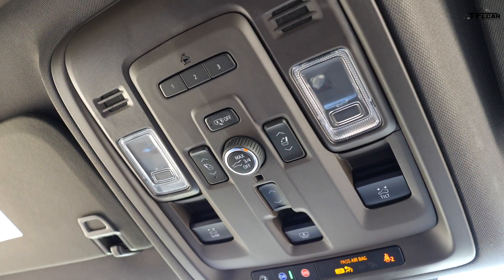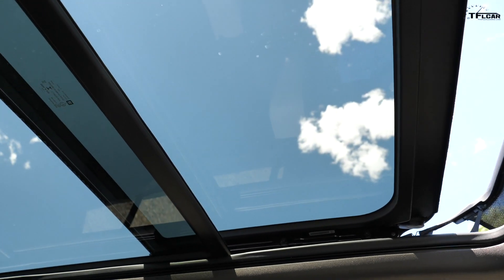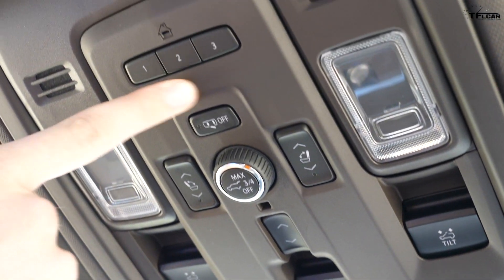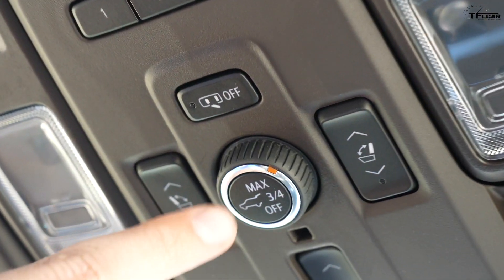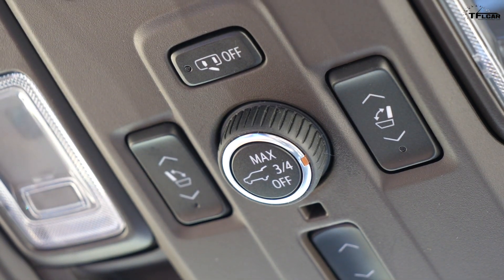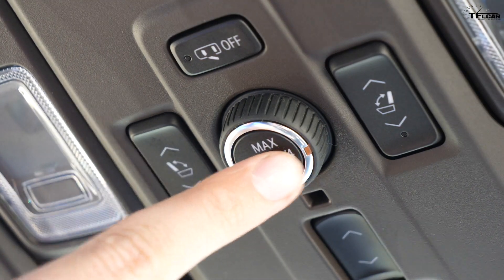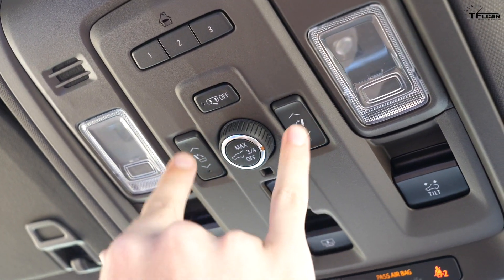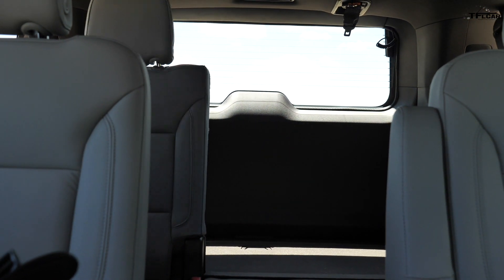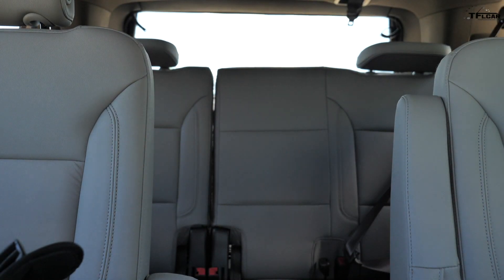On the overhead switch panel you've got controls for the massive panoramic sunroof — a tilt function and even a slide, three separate switches, which is a little unusual. Then you've got your HomeLink controls for the garage, a button that turns the dome light on and off when you open the door, and one of my favorites: a switch that limits how much the rear hatch will open. So if you live in an area with a small garage, you can limit it to just three or four so it doesn't open all the way. Also, these two buttons electrically fold the third row of seats — and not only fold them, but put them back up as well, all remotely.